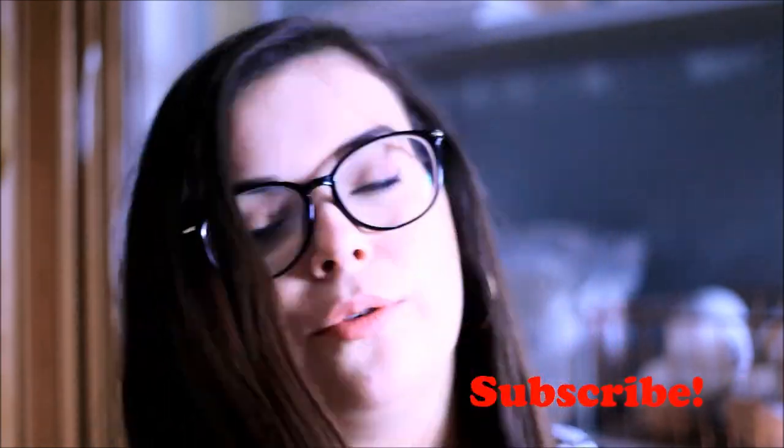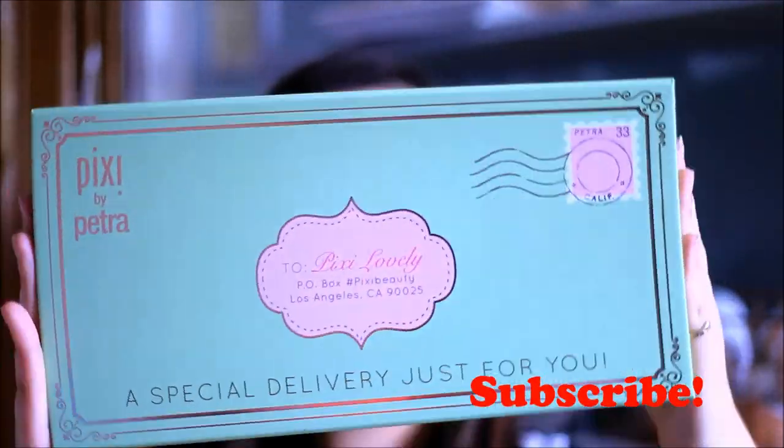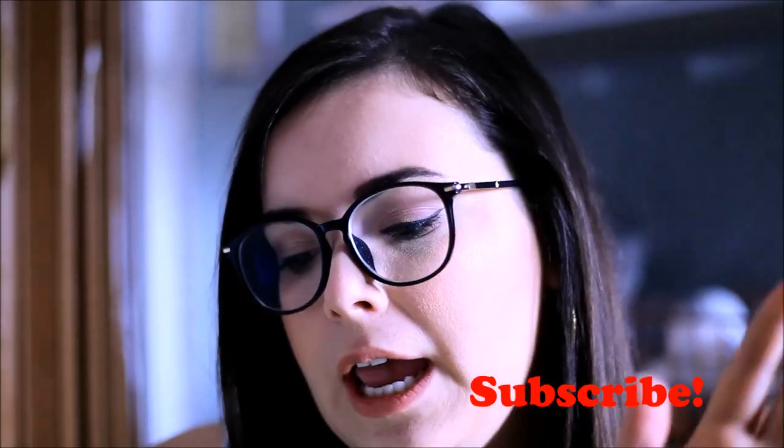Hi ladies and gentlemen, welcome back to my channel. Pixie sent me over this sweet PR package — it says 'A special delivery just for you' on the front. When you open it, it says 'I would love for you to mix your dream color and name it — I'm excited to see what you create. XOXO Petra.' So Petra is the owner of the brand.